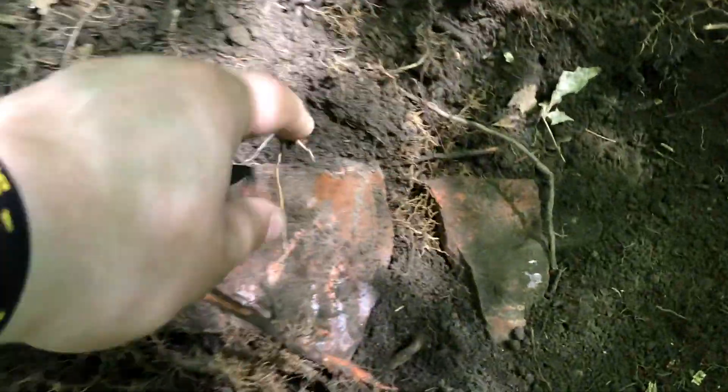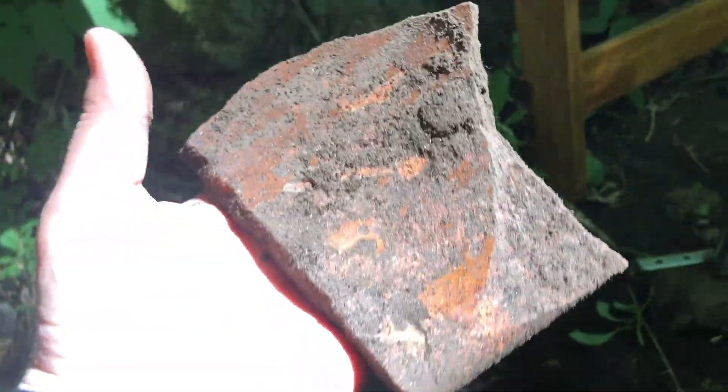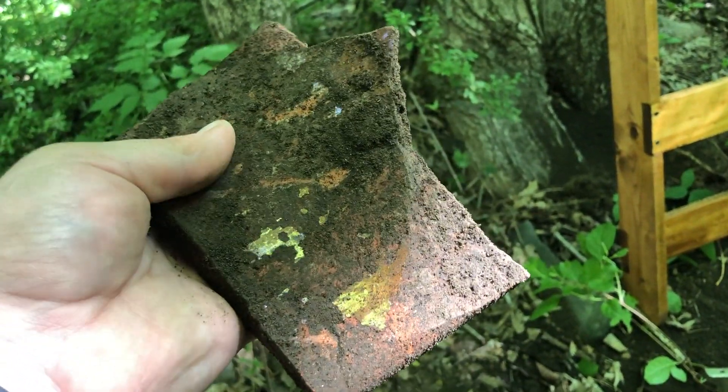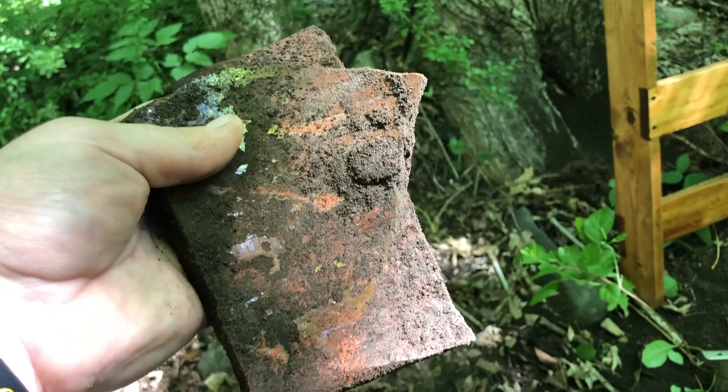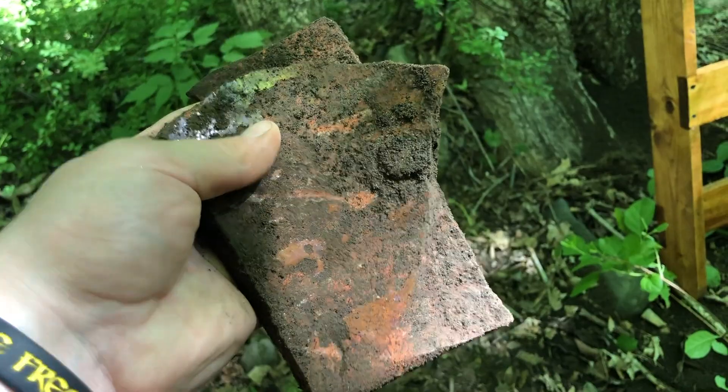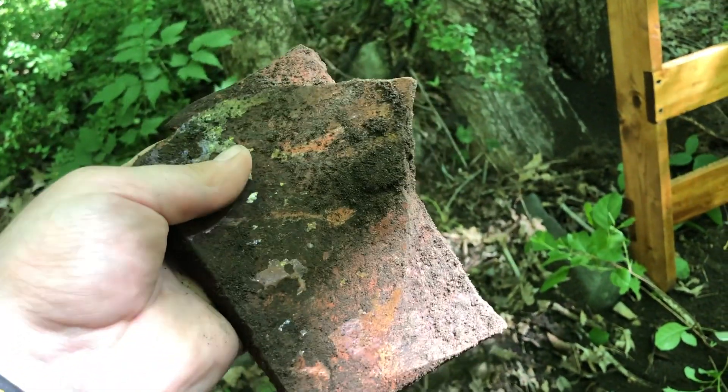I'm back to my spot over here and I just kept going deeper and deeper with this hole. Look at these massive pieces of pottery, and there's still a ton of glaze on them. That is too cool — I've never found pottery pieces that big. That is just huge. I kind of hope it wasn't a chamber pot, but even if it was, that is awesome.